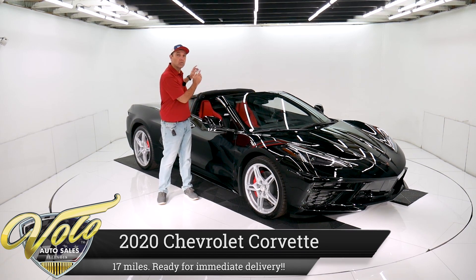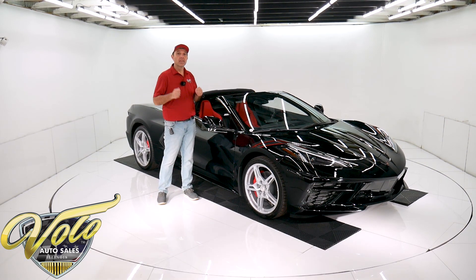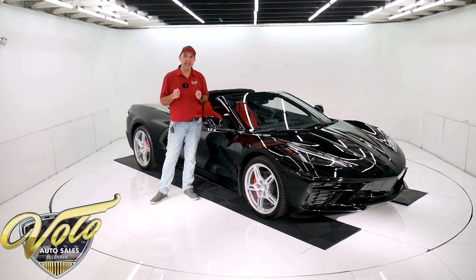Completely redesigned — rear engine car. Then they had a strike, and then COVID struck. Very, very limited production. They have so many orders, thousands and thousands of orders for these cars that will never be filled, because before you know it, the 2021s are going to be produced. This is going to go down in history as one of the most collectible Corvettes of all time.